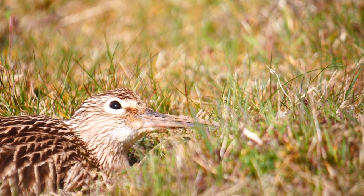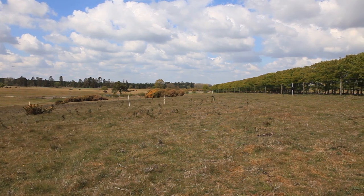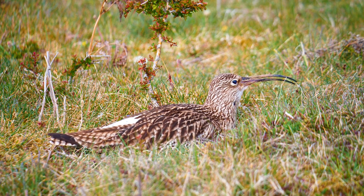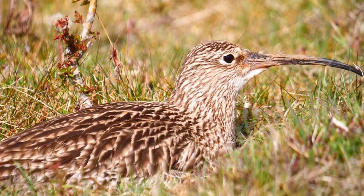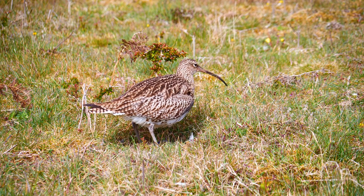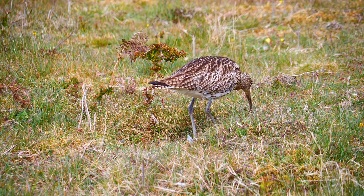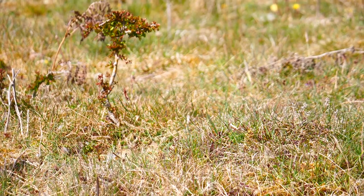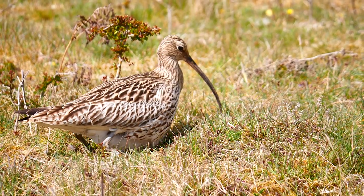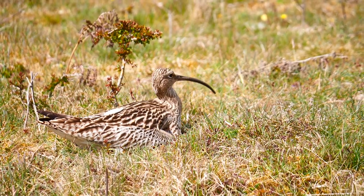At changeover, the female announces her arrival, landing at a distance before walking in to avoid predators. Before leaving the nest to feed, he responds when his mate appears. For a brief moment, the eggs are vulnerable to predation by crows until she arrives. She is a larger bird with a considerably longer beak than her mate. The Latin name for the species, Numenius aquata, describes her beak as shaped like the new moon or a hunting bow.